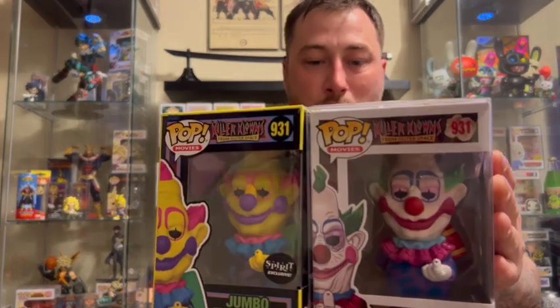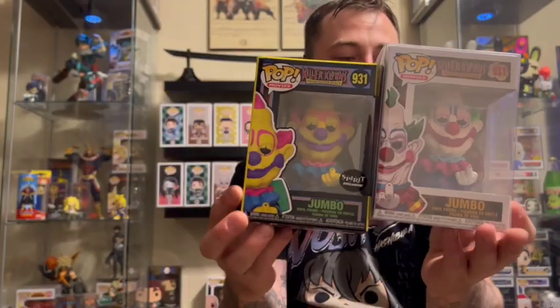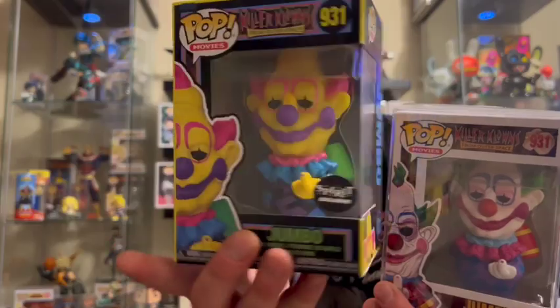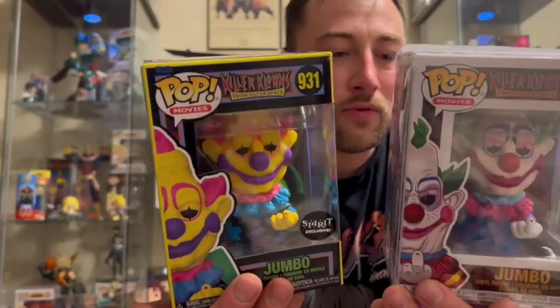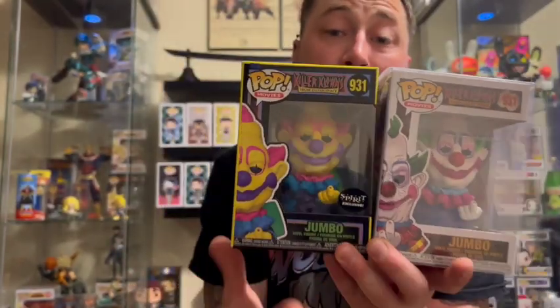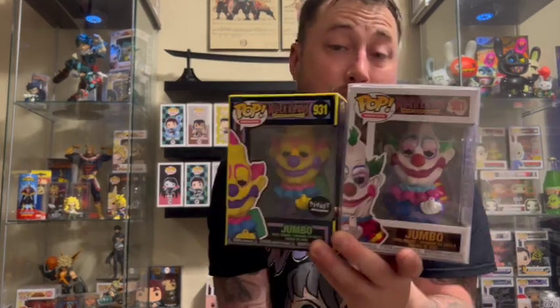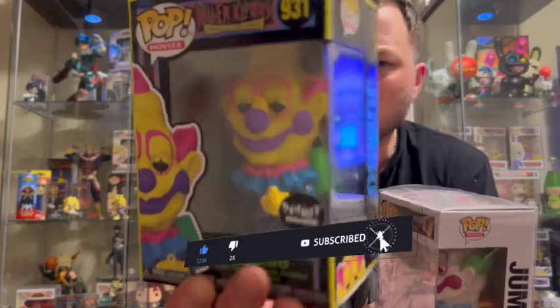That glow is amazing — let me know what you guys think down in the comments below. Side by side with the original jumbo Funko Pop, you can see he looks a little more wrinkled and sinister on the common compared to the blacklight. I'm excited — I'm hoping they make the whole wave from Killer Clowns, that would be dope. Funko, I'm really digging the blacklight horror pops — can we get some glow blood splatter on the window? Just a little, not a lot.